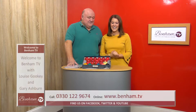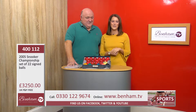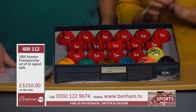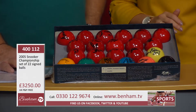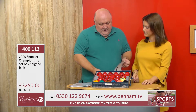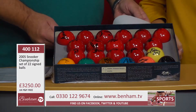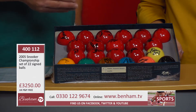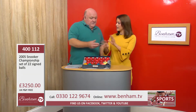For snooker fans our next item is pretty incredible. It is product number 400112 and it's the 2005 Snooker Championship - a set of 22 signed balls. I've never seen it before, it's totally unique. Interestingly, in the paperwork here it was actually presented by John Higgins to the winner, and it looks like it was done in Belgium. These are officially licensed and endorsed, the same sort of balls as you would play the game with, the exact size and everything.